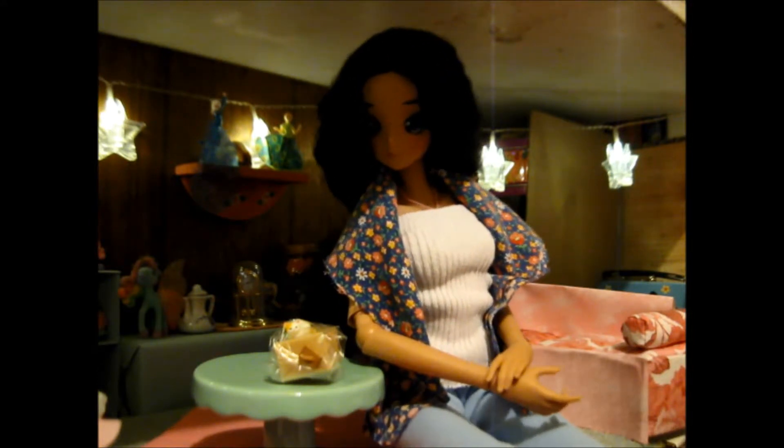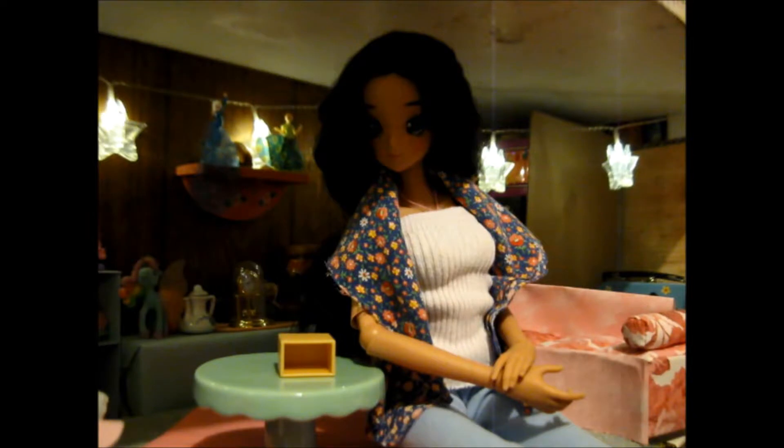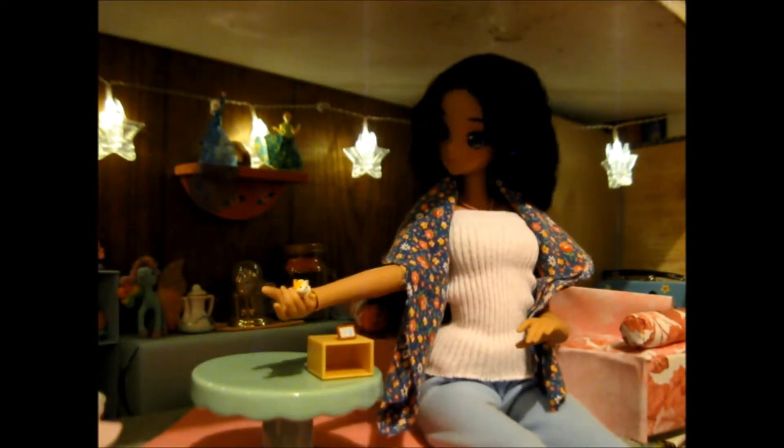Wow, they're a lot smaller than I thought they would be. Kitty in my hand!